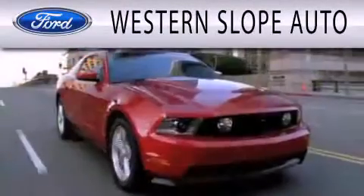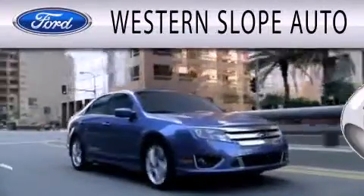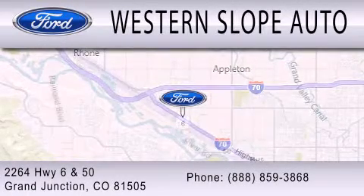Western Slope Auto is dedicated to doing everything possible to ensure that the experience you have selecting your next vehicle is as pleasant as possible. We're located at 2264 Highway 6 and 50 in Grand Junction.